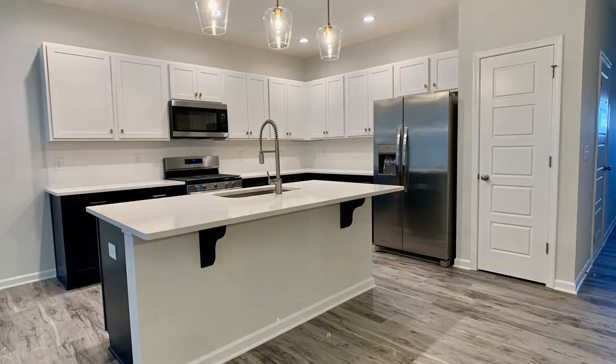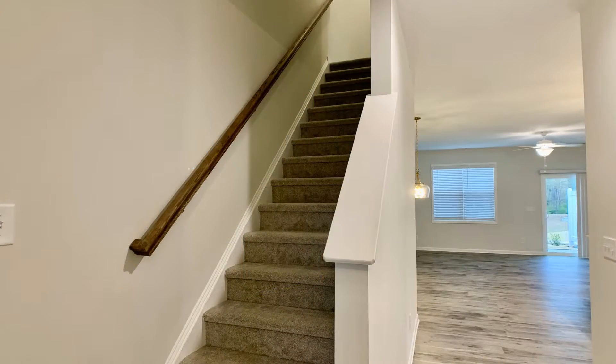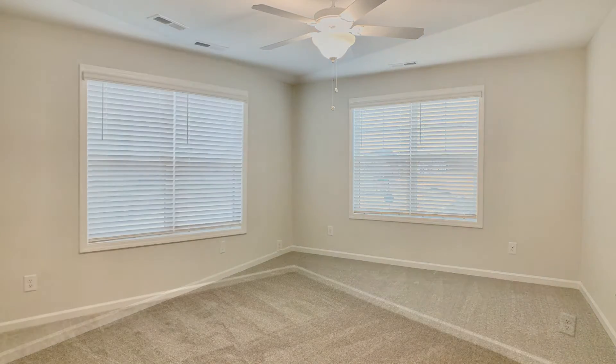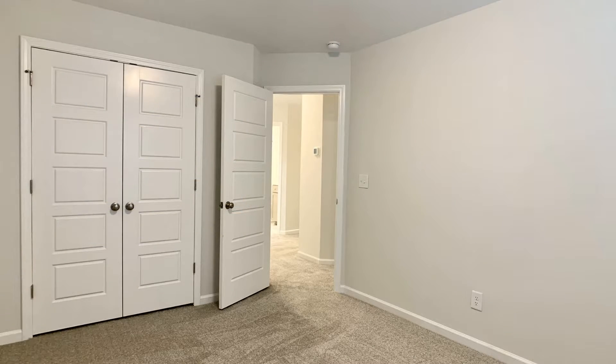The den area has a cozy gas fireplace and a slider to the rear patio. The kitchen is equipped with custom cabinets, stainless steel appliances, a center island with a breakfast bar, and gorgeous granite countertops.